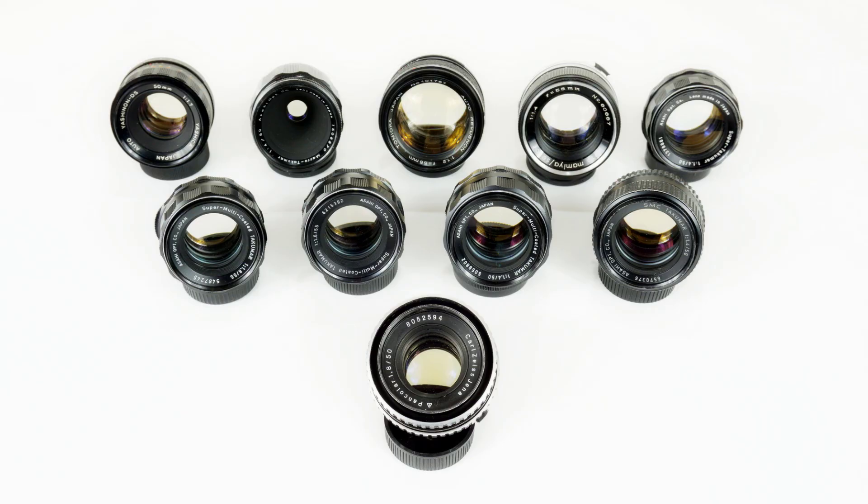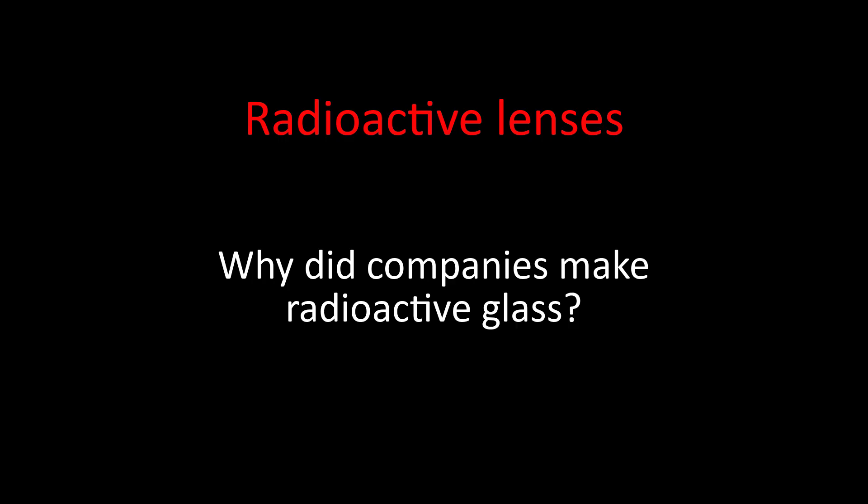And the rest of the Takumar lenses, including the legendary Super Takumar 50 f1.4, the eight-element version. The reason why companies started to mix radioactive materials into their glass is that tests showed that adding materials such as thorium oxide increases the level of refraction of light through the glass, with relatively low levels of dispersion. The result was that lens designers could make lighter glass elements with less material than non-radioactive glass, and also gain advantages in terms of sharpness, colors, and reduced chromatic aberration.